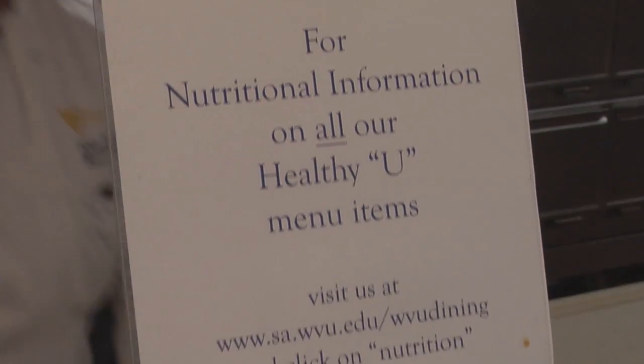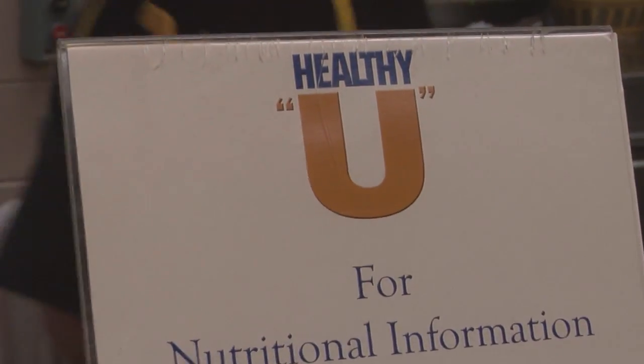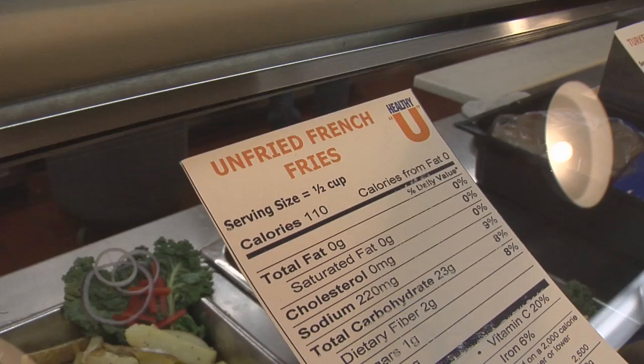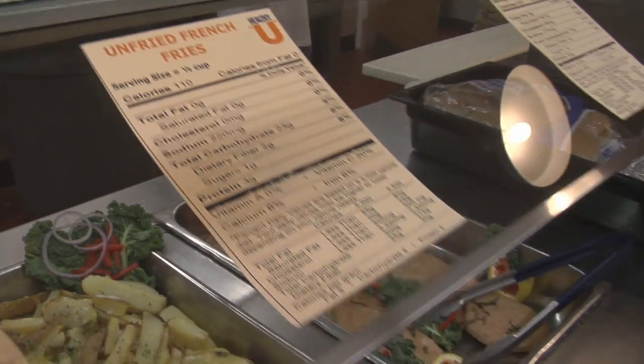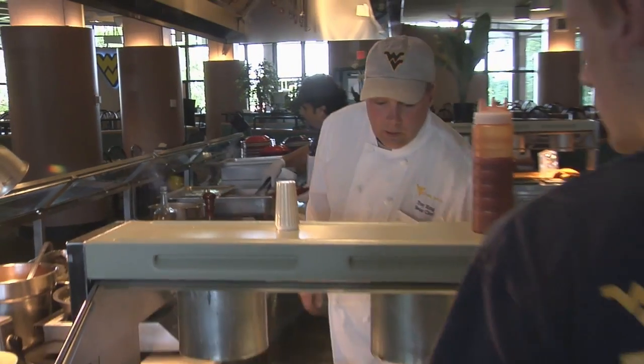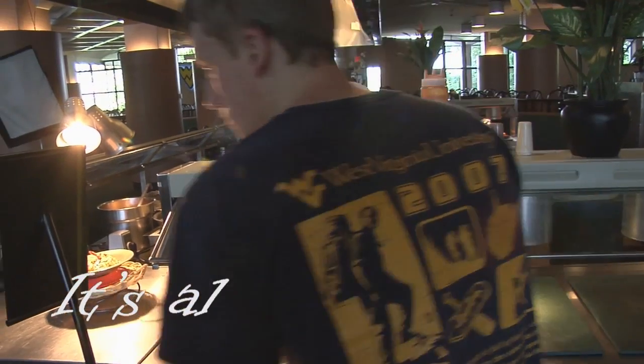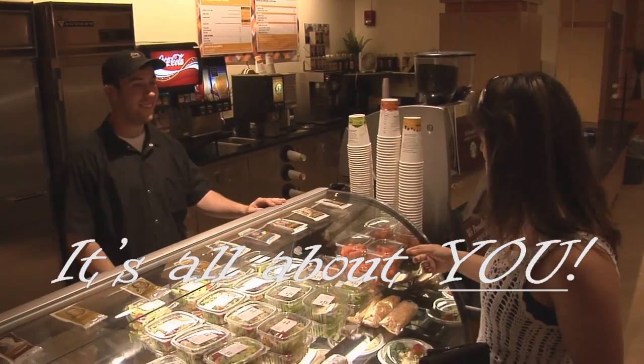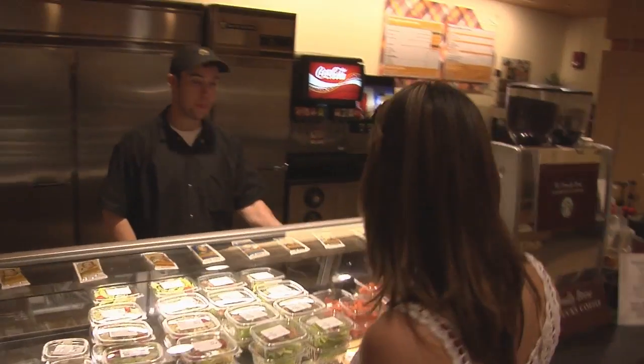Our Healthy You program has captured national attention. Nutritional, low-calorie recipes and access to our staff dietician for group or individual meetings have been developed in response to the wellness initiative. It's All About You is our commitment to making sure we never forget that West Virginia University students are our top priority.